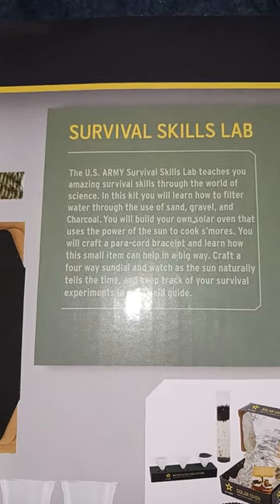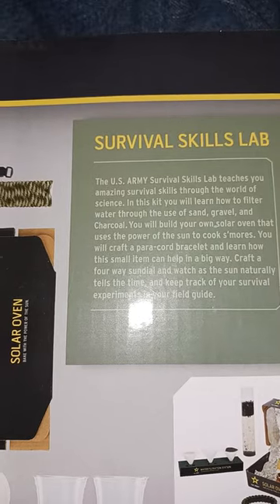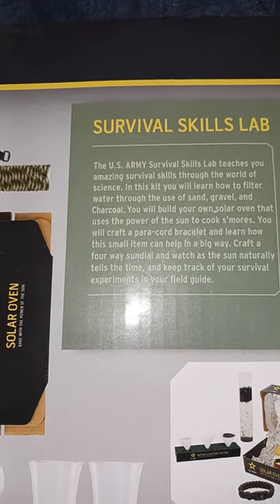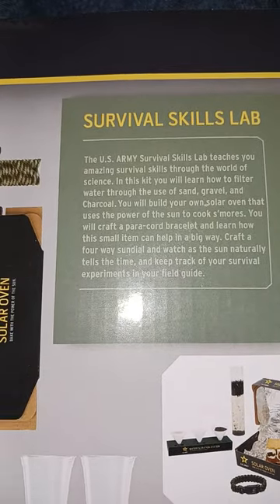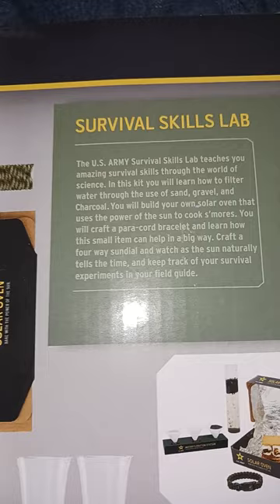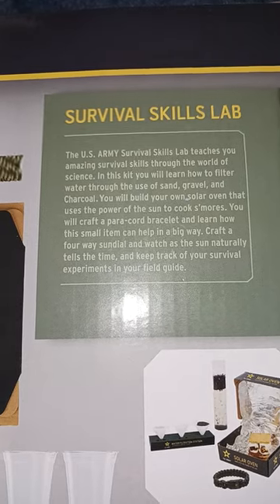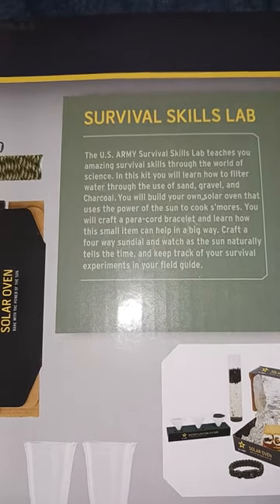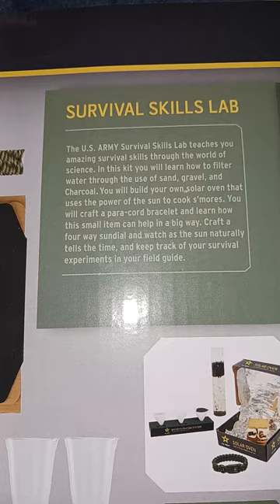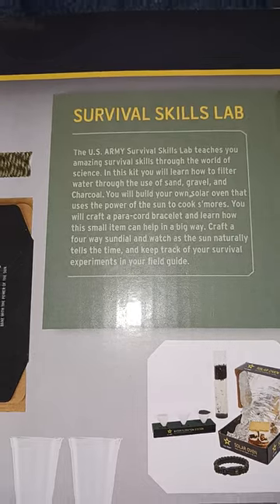The U.S. Army Survival Skills Lab teaches you amazing survival skills through the world of science. In this kit, you will learn how to filter water through the use of sand, gravel, and charcoal. You will build your own solar oven that uses the power of the sun to cook s'mores or whatever. You will craft a paracord bracelet and learn how the small item can help in a big way. Craft a four-way sundial and watch as the sun naturally tells the time, and keep track of your survival experiments in your field guide.